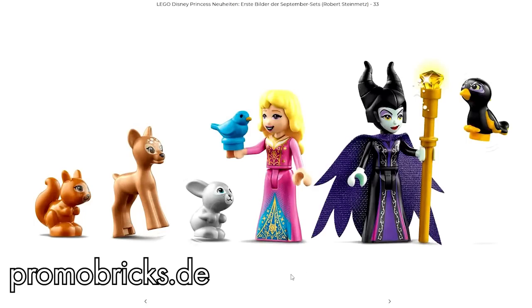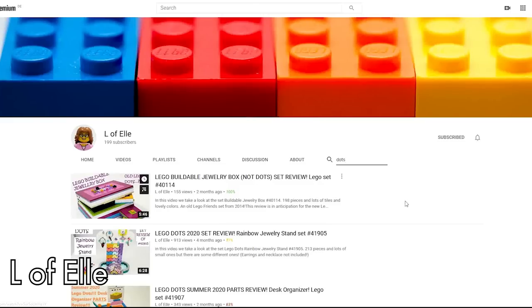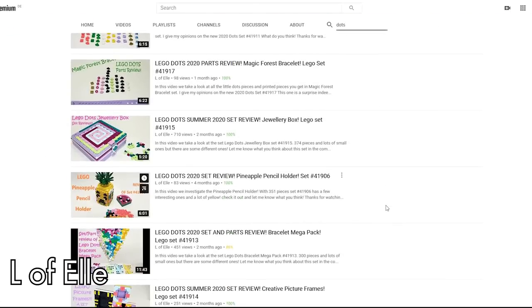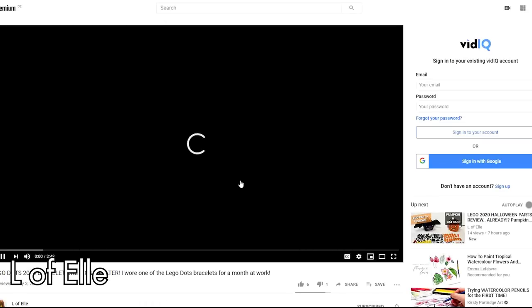Back to Lego Dots. I've found — or rather the YouTube algorithm has found for me — a great video on the L of L channel: what does a Dots bracelet look like after you've worn it for a month at work? I didn't know, but now I do, because I watched the video.